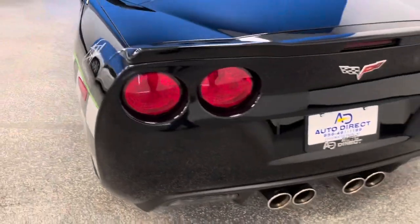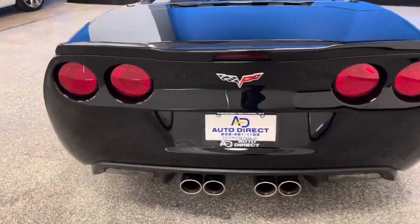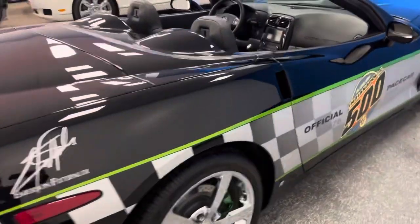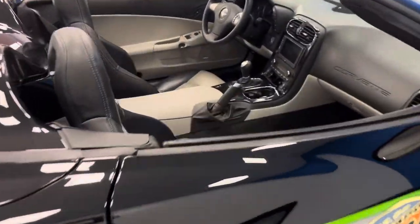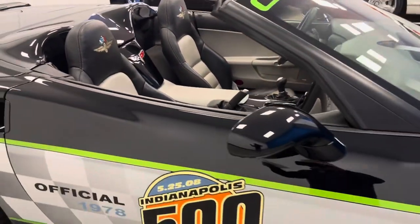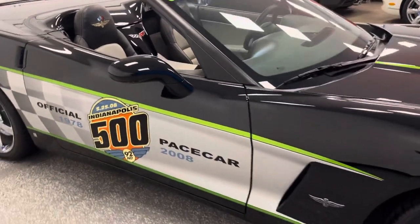If you're looking to own Corvette absolute history, it's this particular car. 600 documented miles in a manual trans, every feature, every option, Z51 package — it just doesn't get any better than this.